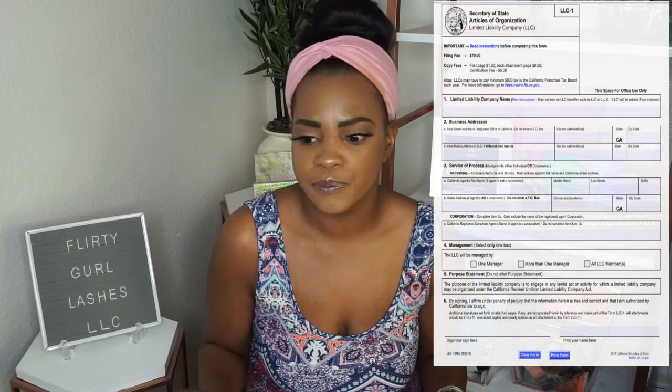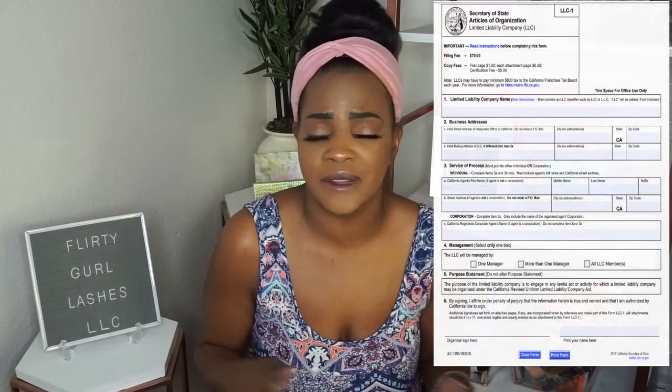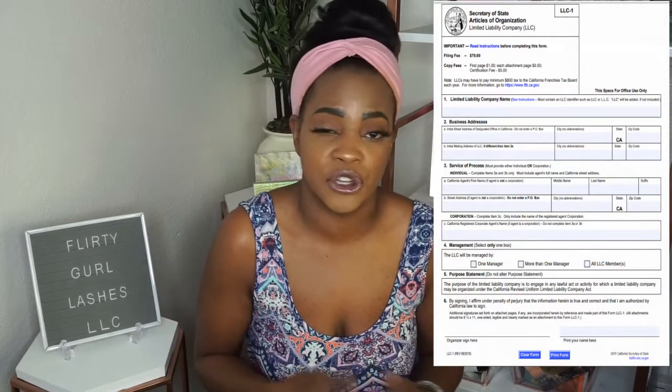Next, you'll need a registered agent, also called a service agent — it's the same thing, just different terminology depending on your state. A registered agent is someone who can be served on your behalf, handling highly confidential or personal mail so it doesn't get mishandled. You can hire a third-party company to receive mail on your behalf, or you can be your own service agent.